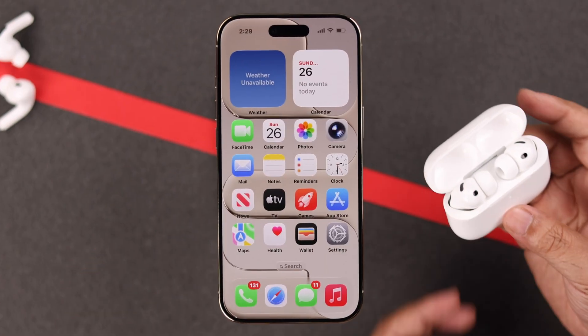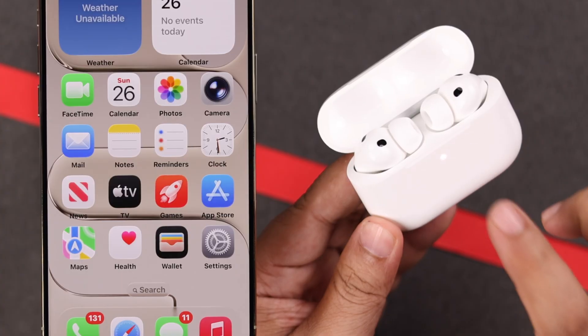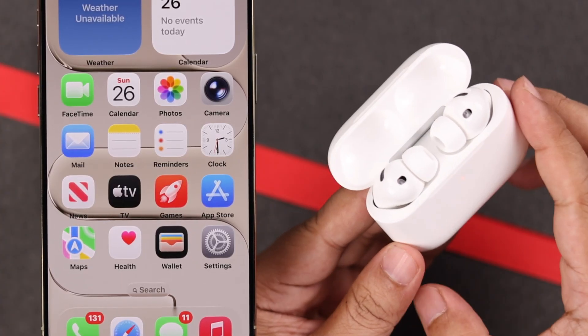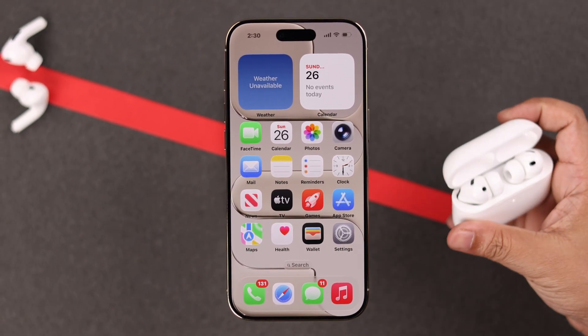Next, we're going to reset the AirPods. Make sure the buds are inside, open the lid, double tap three times over the LED — it will flash orange and then white. Then go ahead and reconnect and re-pair with your iPhone once again.